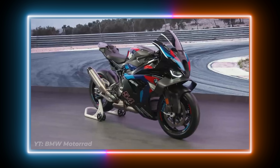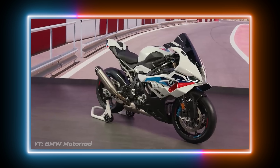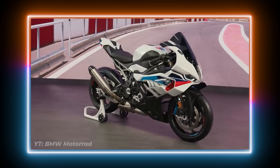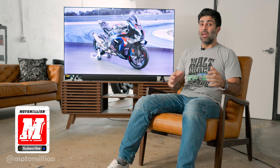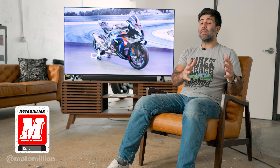What's up guys, Manny from Motor Million with some really fresh news. Today, as of the filming of this video, a new 2025 M1000RR and a 2025 S1000RR was just released. It's always an exciting time when BMW releases flagship super bikes. Let's start off with the 2025 M1000RR.